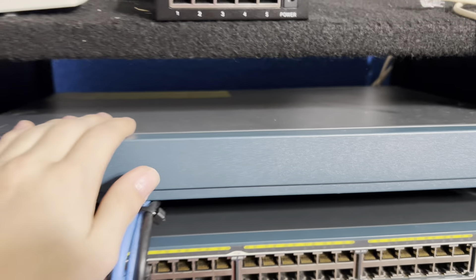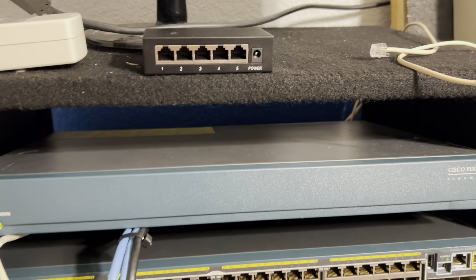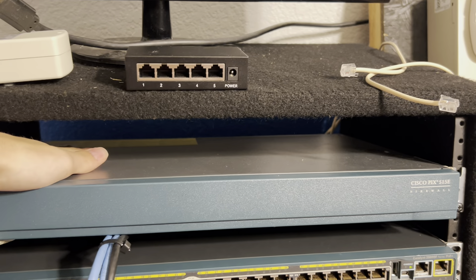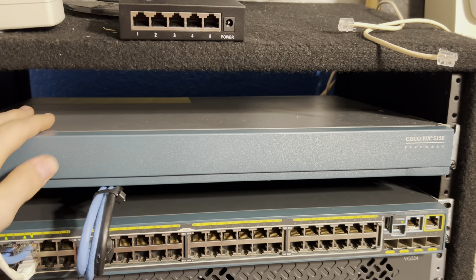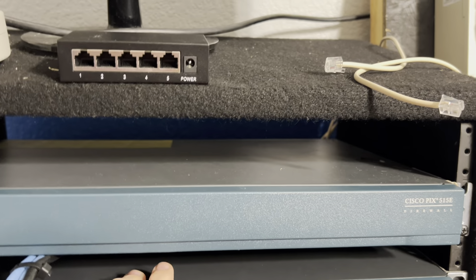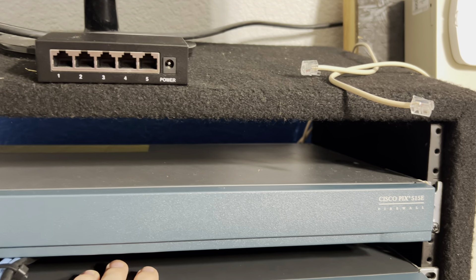This is a new device compared to last time — this is a Cisco PIX 515E firewall. This is honestly, I don't know why, but this is probably one of my favorite Cisco devices right now. I have no idea what my obsession is with Cisco PIX equipment, but I have several more PIX firewalls and stuff on the way.